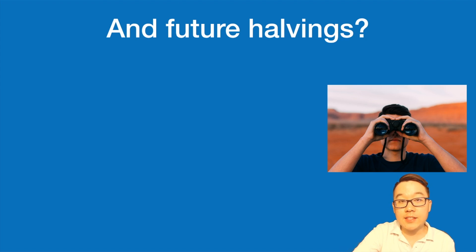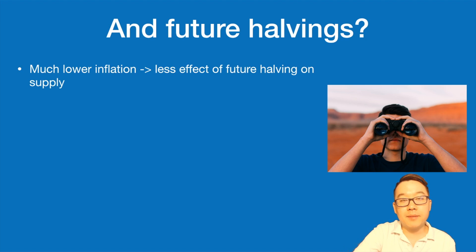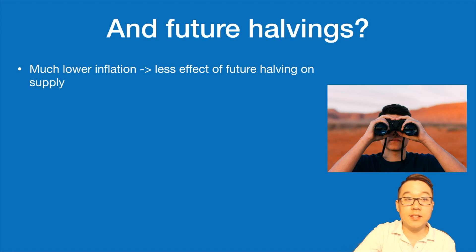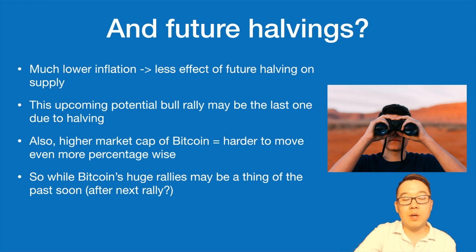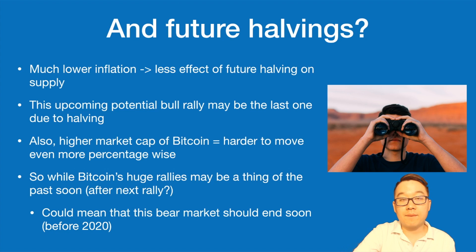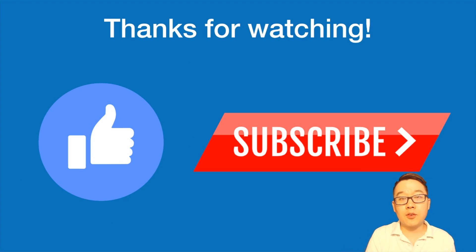What about future halvings after this next one? Because of much lower inflation going forward, there's likely going to be less effect on the supply from future halvings. This upcoming potential bull rally may be the last one driven by halving. Also, with a higher market cap, it becomes much harder to move Bitcoin's price by large percentages in either direction. So while Bitcoin's huge rallies may be a thing of the past, this could mean the current bear market might end soon — at least before 2020, if this theory around halving holds true.